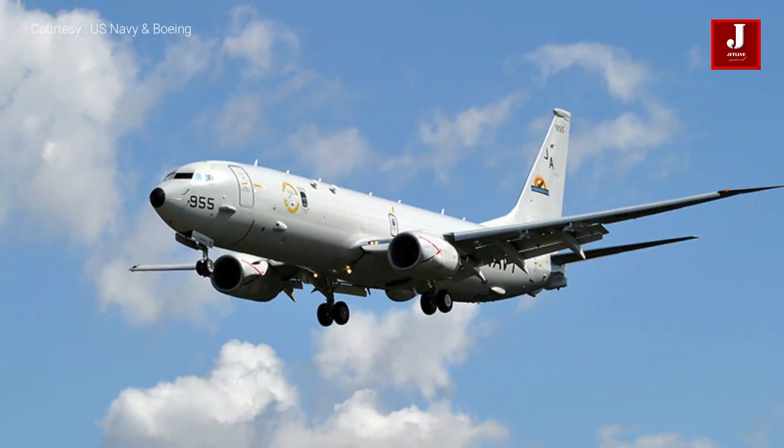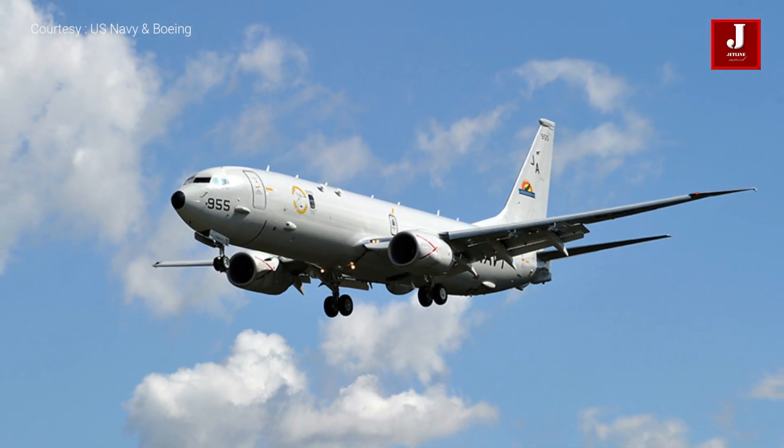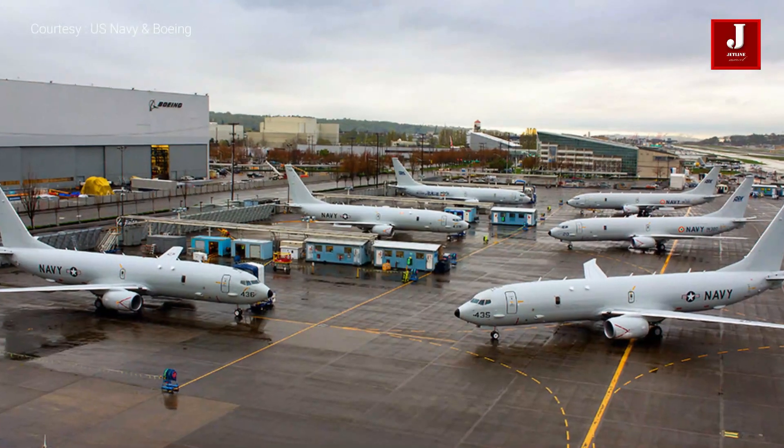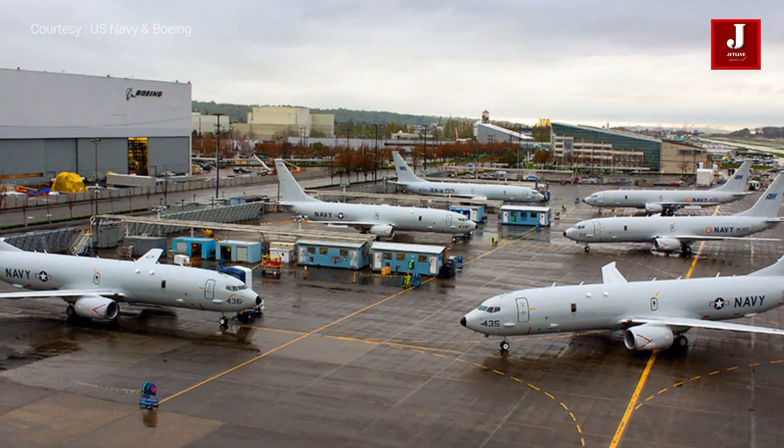The P-8 took off for the first time in 2009, and after various technical analyses, it was officially deployed into US Navy operations in 2013.